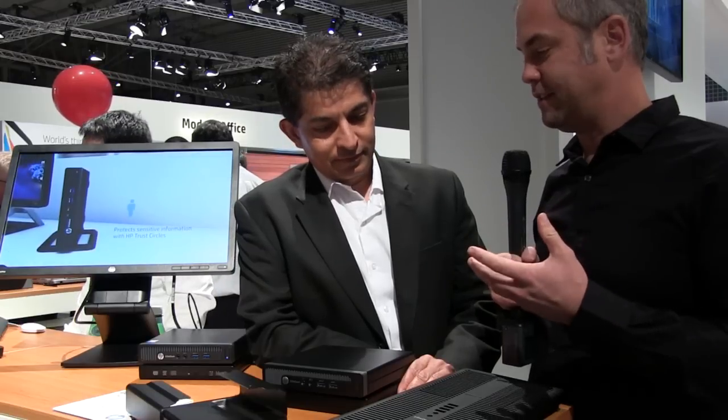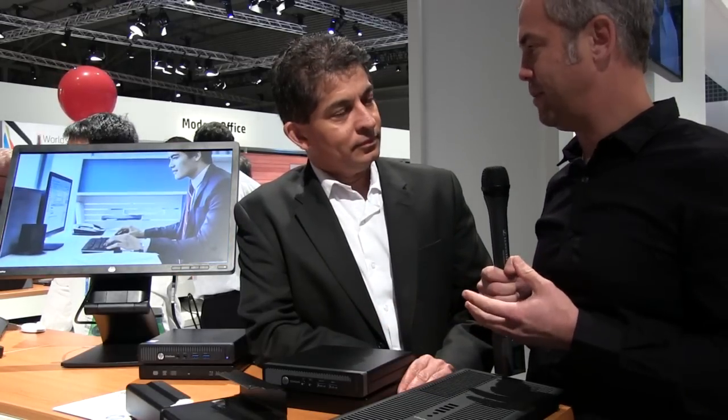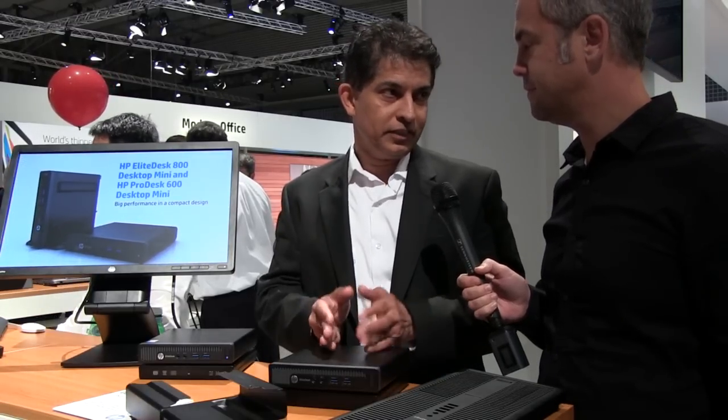Jake Ludington here at HP Discover with Malik Pandya. We've got some EliteDesk Mini 800 units in front of us, and you guys actually announced a couple of additions to the mini line here at Discover, correct? That's correct. Today we have three different products in our portfolio: the 600, the 705, and the 800.